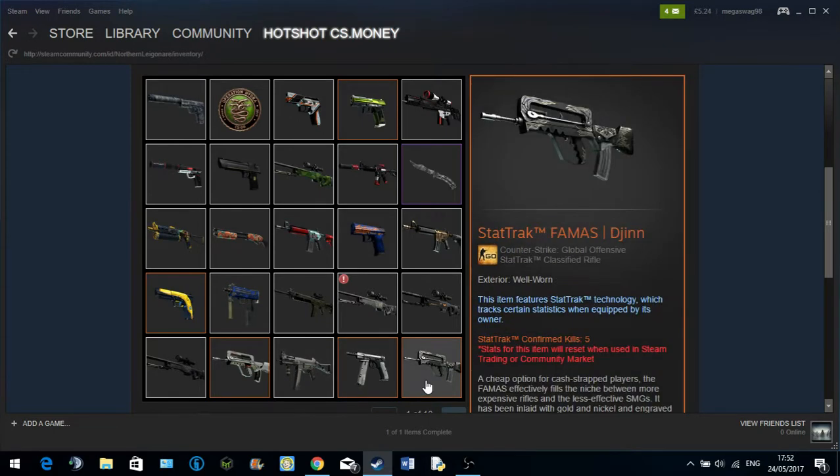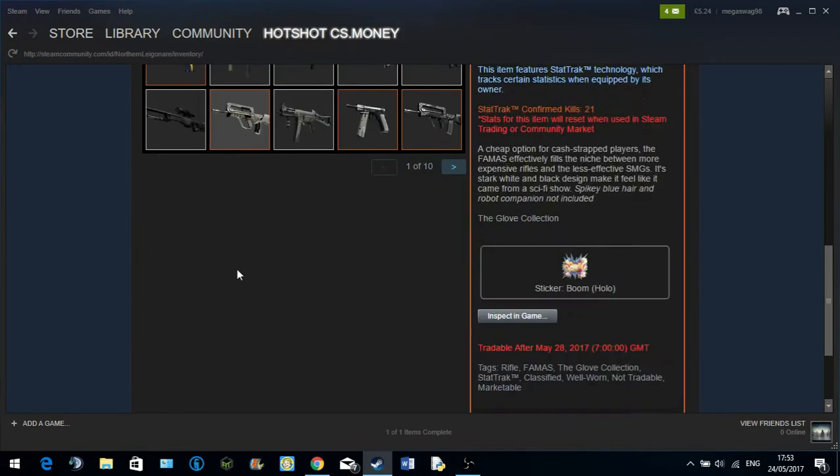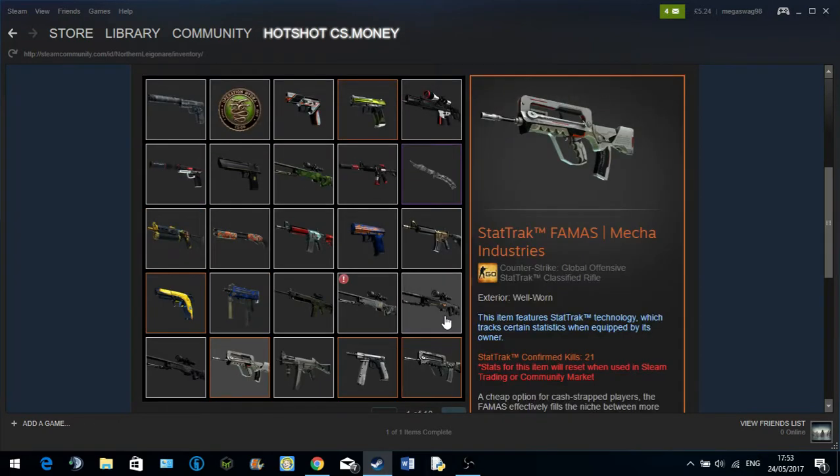UMP Corporal, The Imprint, StatTrack Famas Djinn. I probably should have got the Djinn in StatTrack to be honest — I guess it was kind of expensive. Not as expensive as the Mecha Industries, but you get the idea.